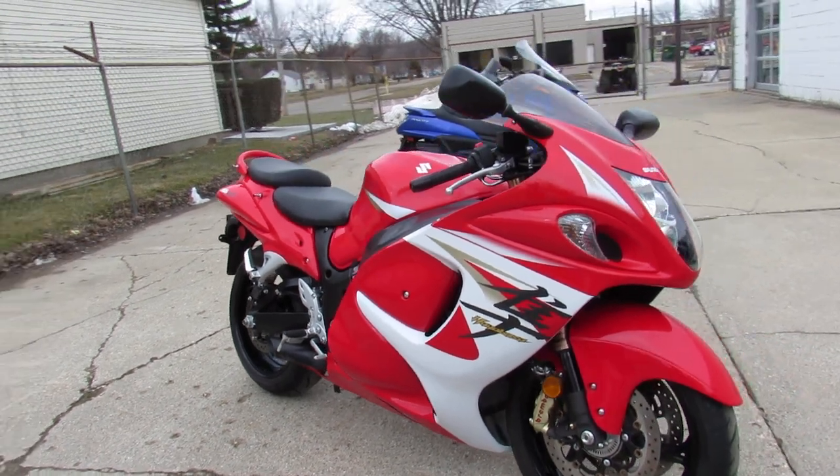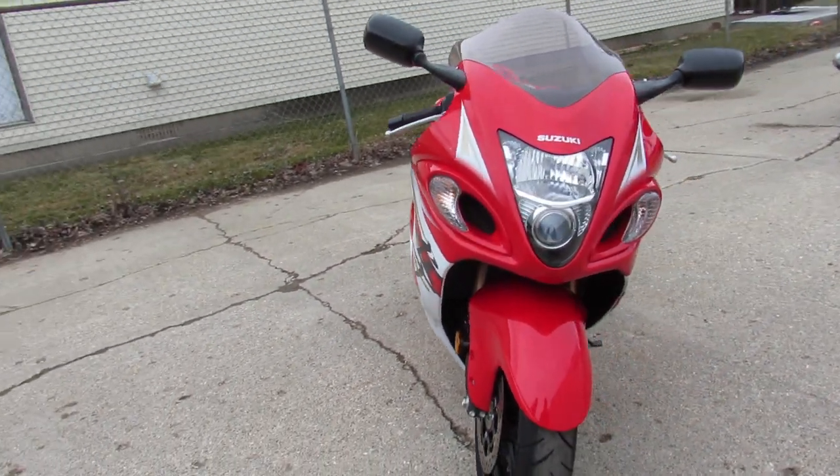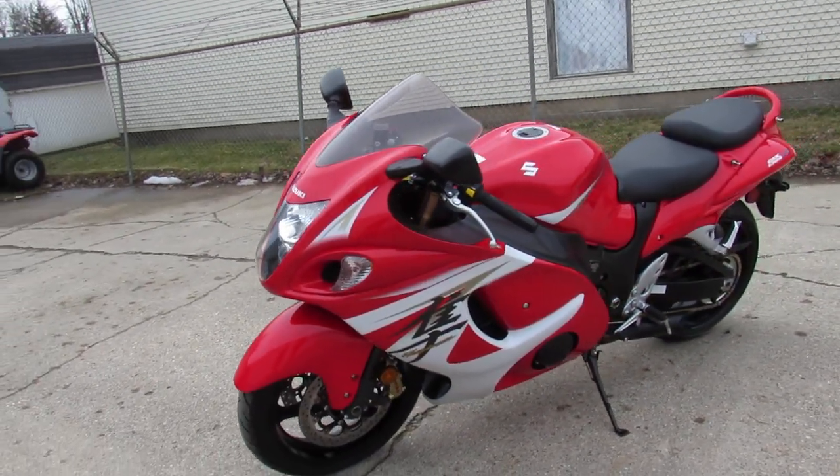2014 Hayabusa 1300cc with only twelve hundred and fifty two miles. Keep an eye on our website — it's Approval Power Sports. We've got over 500 used bikes, guaranteed financing. Call today and you can ride today.